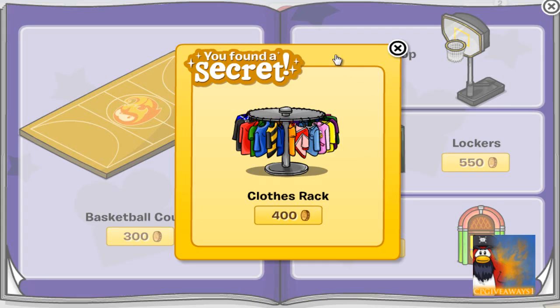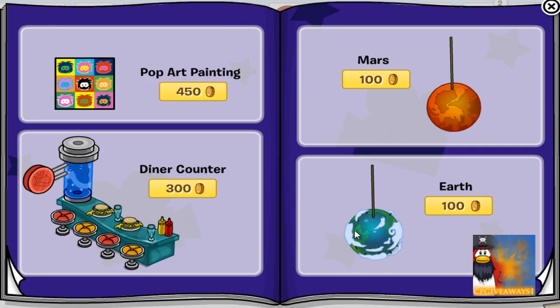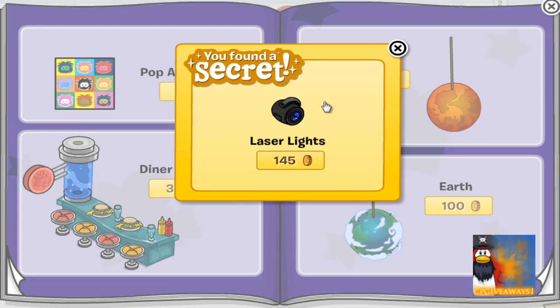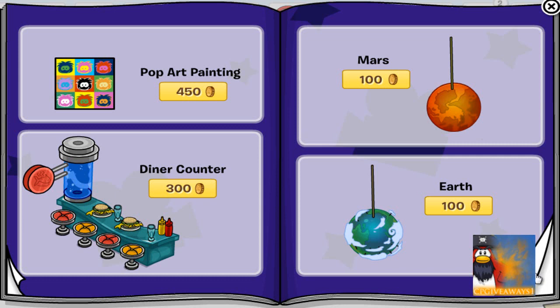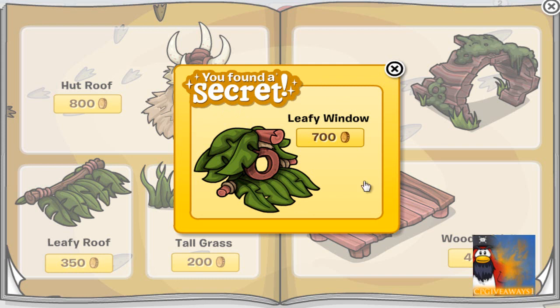Click on the lockers and you will get the clothes rack for 400 coins. Next, click on the globe of earth — the hanging globe of earth — for the laser lights.